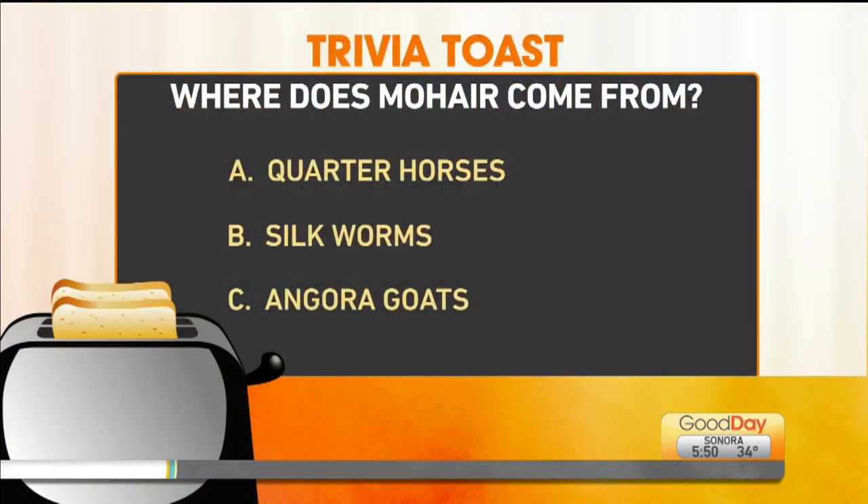Here's your first slice of toast. Where does mohair come from? The fiber mohair — what does that come from? Quarter horses, silk worms, or Angora goats? I'll say A.